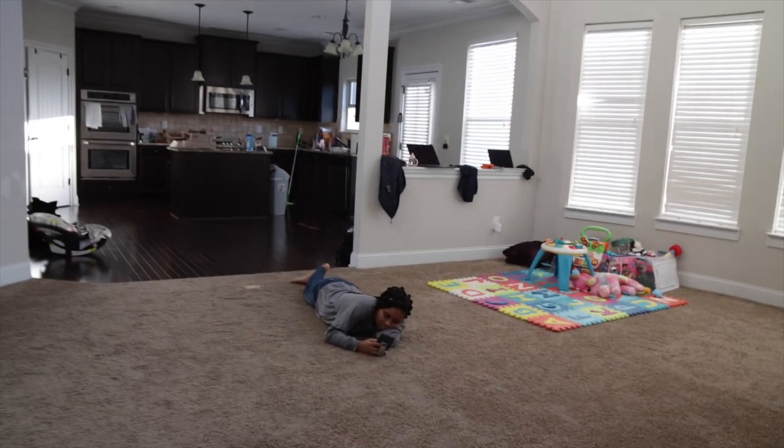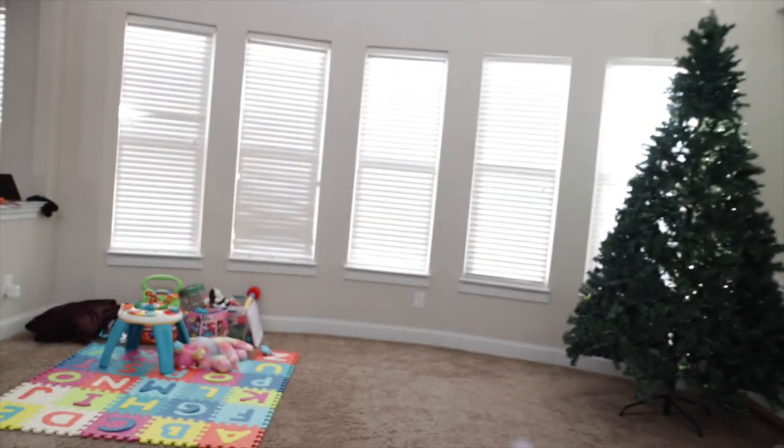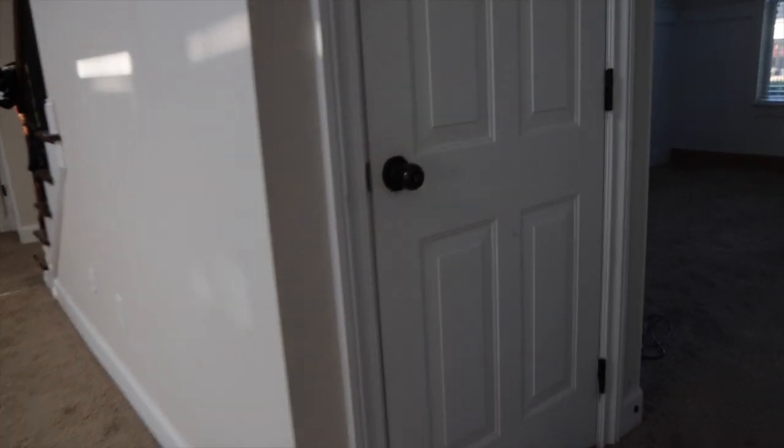My second favorite part of the house — the living room and the kitchen. I love how much space we have in here, I love all these windows with all the natural light coming in, love the high ceilings. We've got big plans for in here — all of this carpet is going to become hardwood.